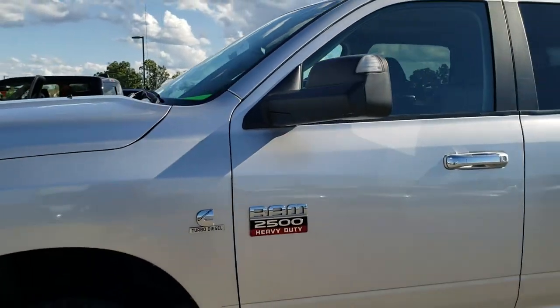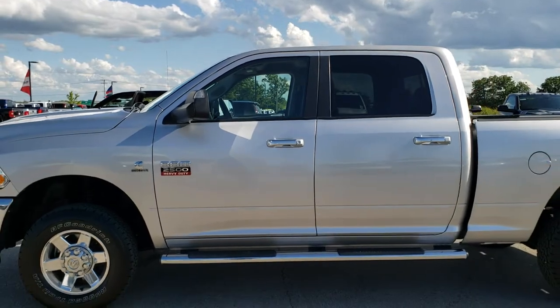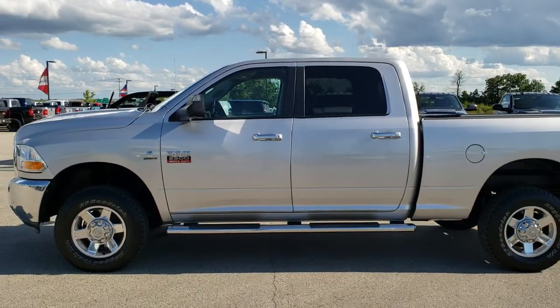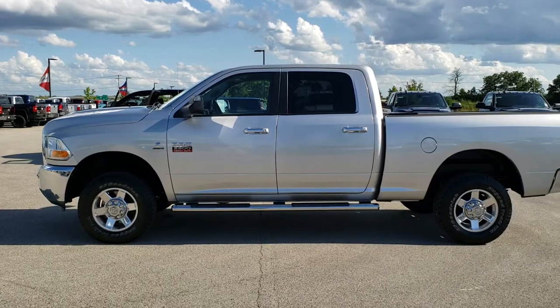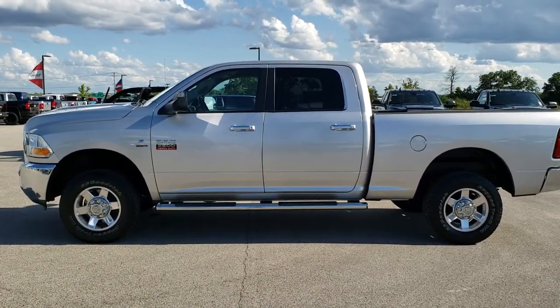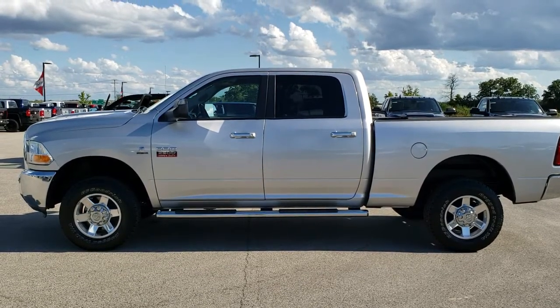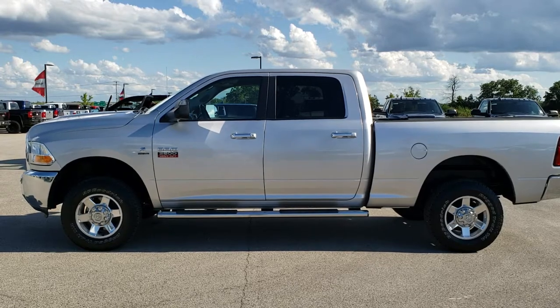I would highly recommend this truck from a quality and condition standpoint. To see more pictures of this truck or one of our other 450 new and used cars, trucks, SUVs, minivans, Wranglers, half tons, three quarter tons, one tons — you name it, we got it. Go to our website, www.summitauto.com. Full pictures and descriptions of every single vehicle from two locations, all at www.summitauto.com.